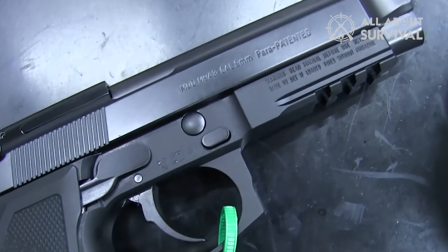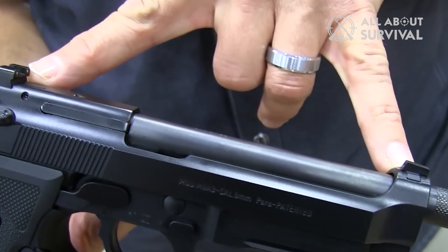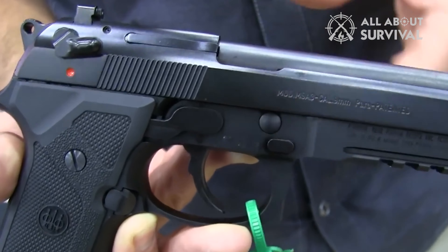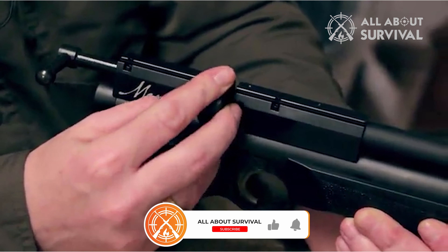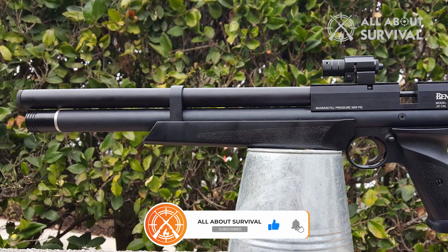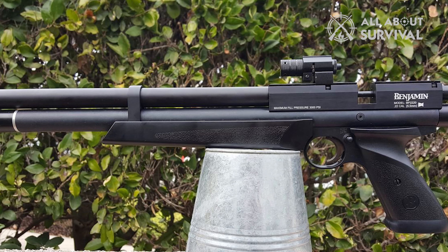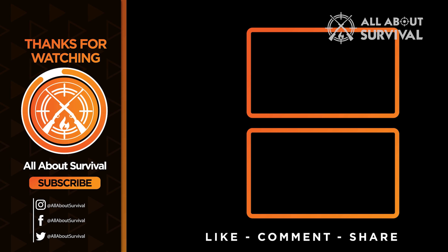So that wraps up our list of best air pistols. We hope you found this video helpful, and if so, please give it a huge thumbs up — we always appreciate that. Feel free to leave a comment, give suggestions for future videos, or ask any questions you may have. We love getting to respond to as many of those as we can. And if you subscribe to the channel, welcome to the All About Survival family. We've got lots more videos coming your way. Till then, stay safe, stay awesome, and I'll see you on the next video.